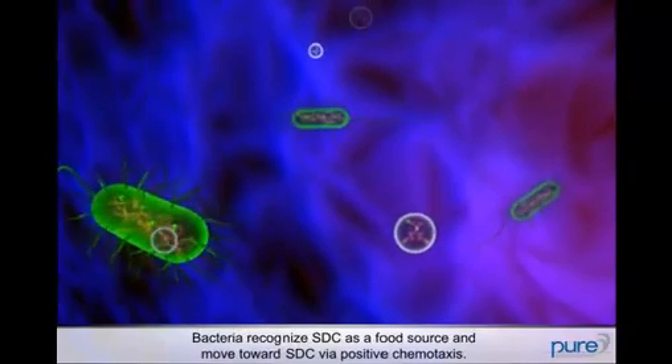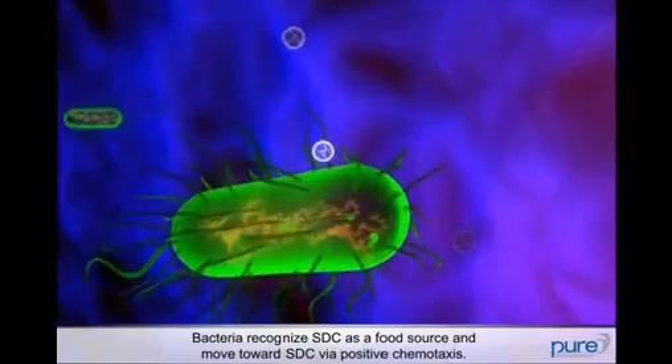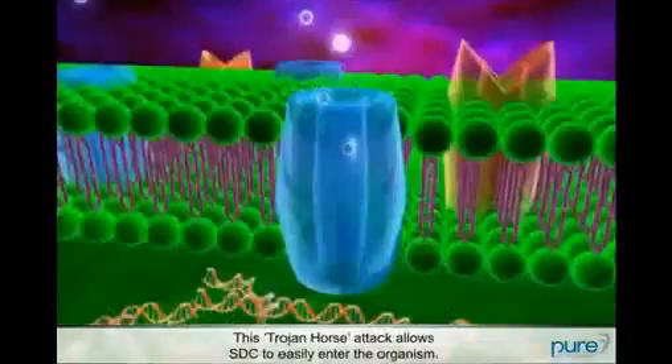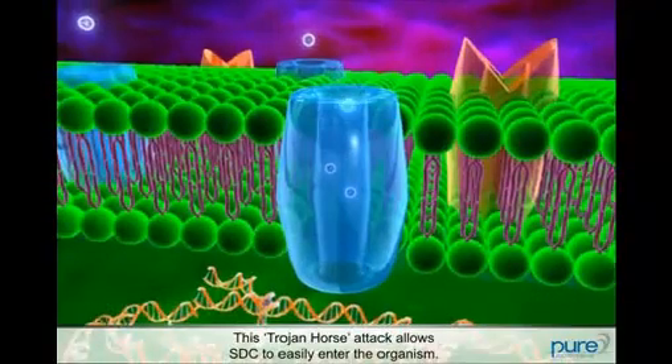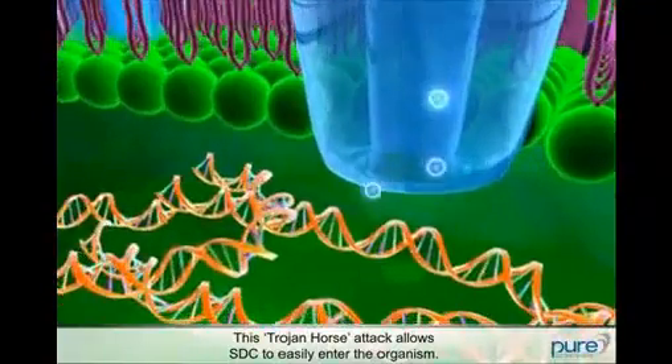Unlike traditional antimicrobials, bacteria are actually attracted to STC because they recognize citric acid as a food source. This trojan horse attack allows STC to easily enter the microorganism through membrane transport proteins.